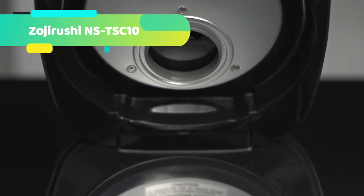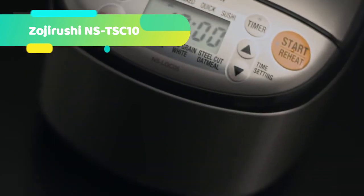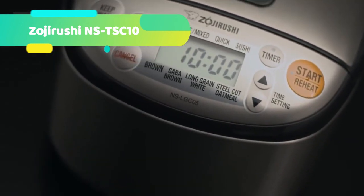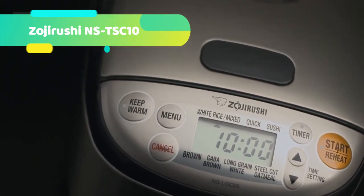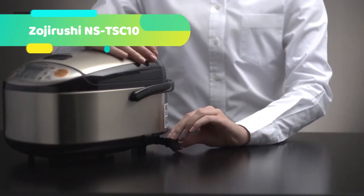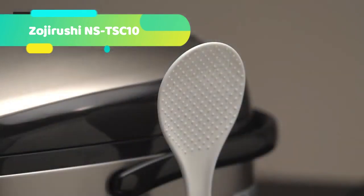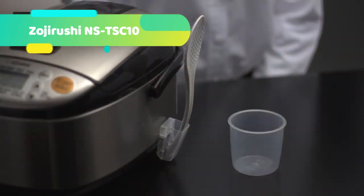The NST-SC-10 also comes with a steam basket where you can place your veggies, fish, and meat and cook them simultaneously with your rice. In an effort to make the cooking cycle fuss-free, the NST-SC-10 Mikam rice cooker is equipped with automatic Keep Warm, extended Keep Warm, and reheat functions that will keep your rice at optimal serving temperature at all times.